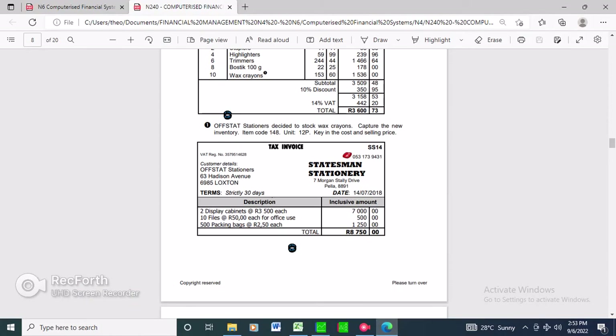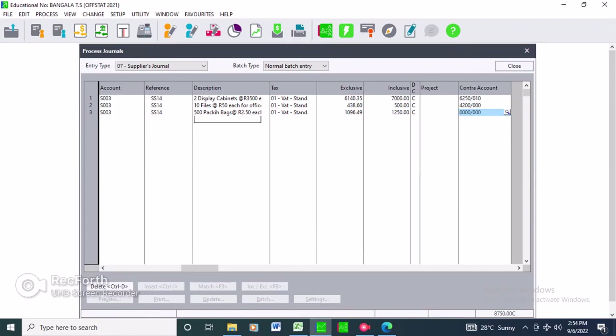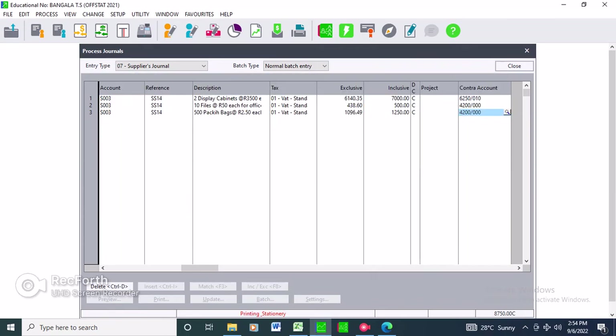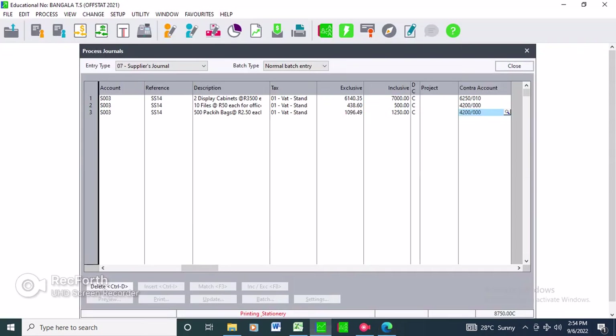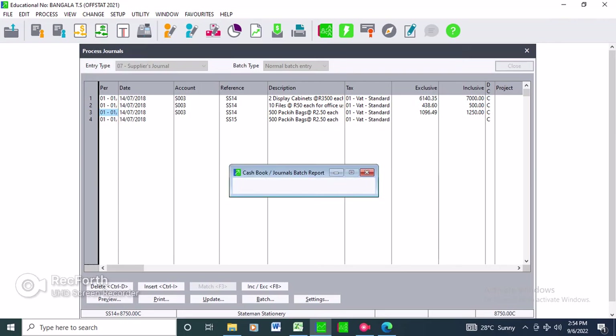Make sure to go back to the question paper and verify the amounts are correct. Then you just print this - the suppliers invoice suppliers journal. Print it to PDF so you can see how it will look. These are easy marks - don't panic, everything is straightforward.